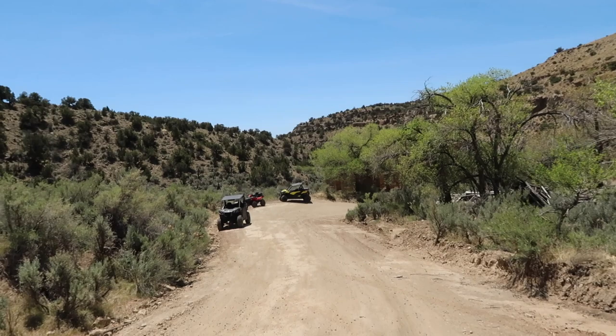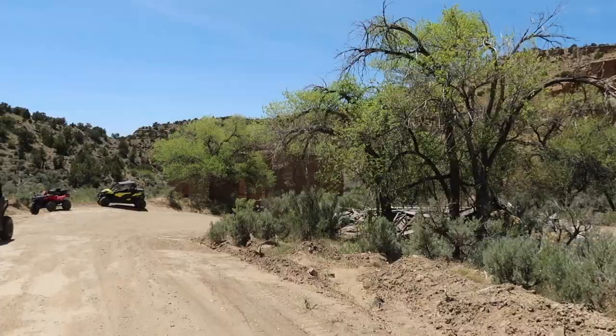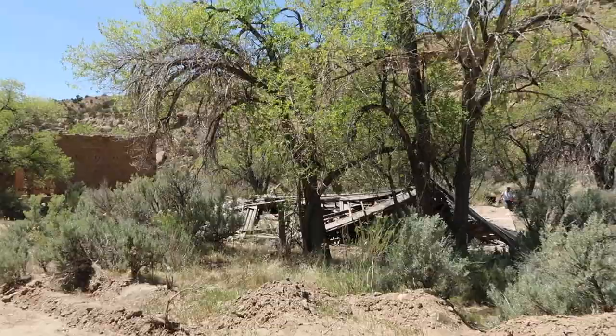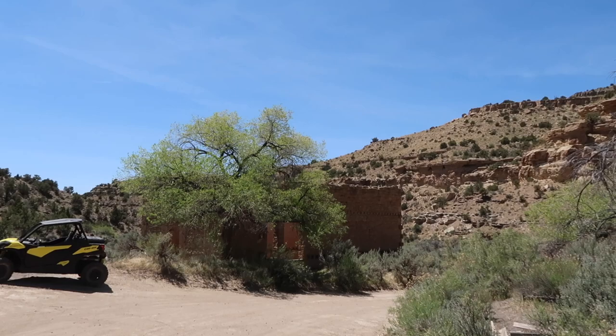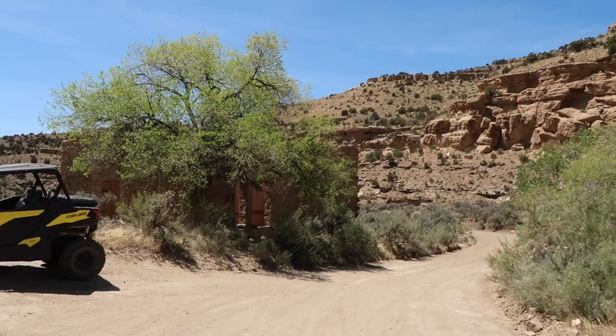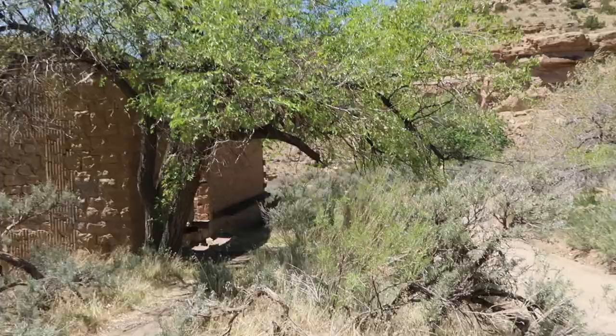We are actually up at the main town of Sago now — so this is the ghost town and the remnants. Some neat buildings, some neat remnants. Over here on the right you can see what looks like an old cabin or building of some type. And then over here in front of us is the largest structure we've seen up here. So let's go take a walk and see what it looks like.